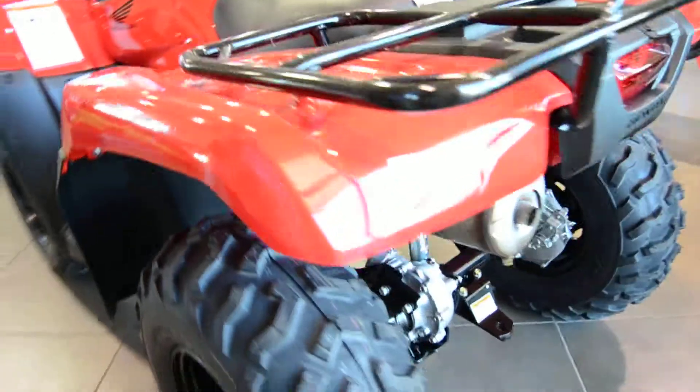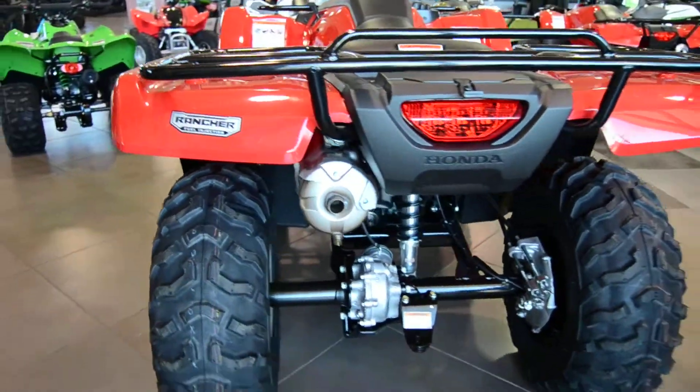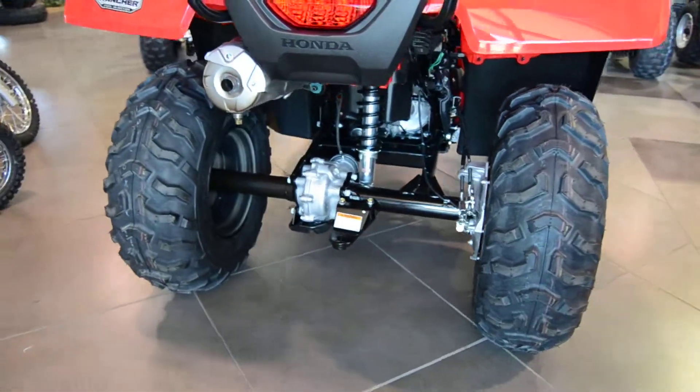The rear end is the solid rear axle, very famous by Honda — very low maintenance, very little problems out of it.